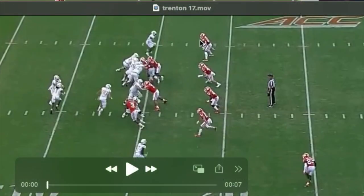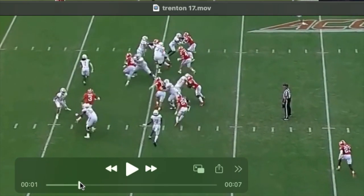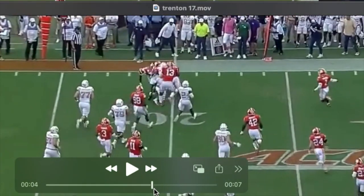We see Trenton here as an apex defender in more of a nickel role. He seems to have a much easier time in space finding the football. I do think he struggles getting off blocks at times, but he's aggressive in his pursuit and he does find the football and get in on this play.